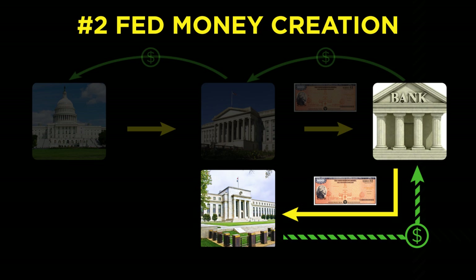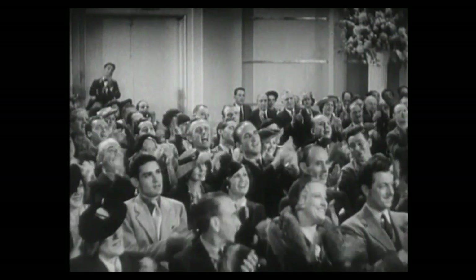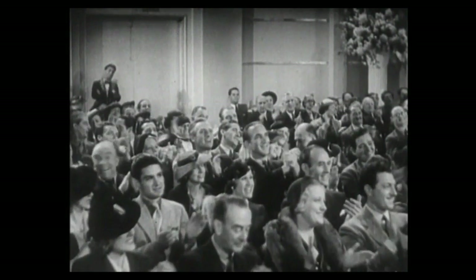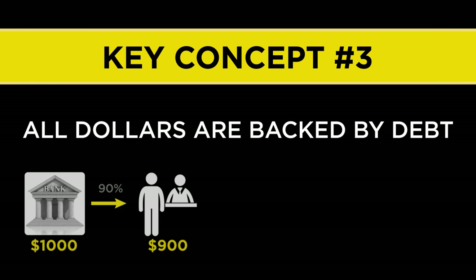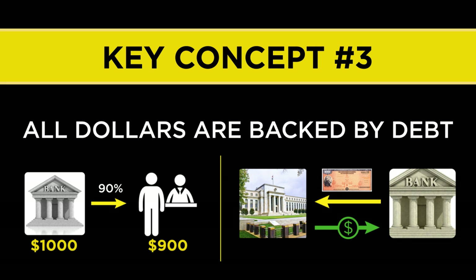I've had some people tell me that they've reviewed this section four or more times before it really began to sink in. However, if you understood all that and get it, congratulations — give yourself a hand, because it's not easy. These monetary learnings allow us to formulate two more extremely important key concepts. The first is that all dollars are backed by debt. At the local bank level, all new money is loaned into existence. At the Federal Reserve level, money is simply manufactured out of thin air and then mostly exchanged for interest-paying government debt. In both cases, the money is backed by debt that pays interest.